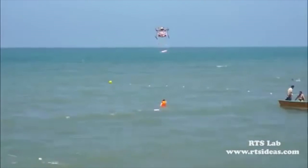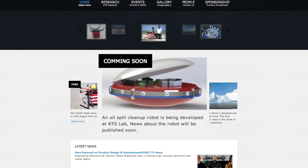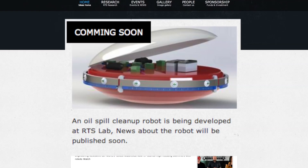RTS Labs is looking for funding for their ideas. Aside from the PARS copter, researchers are also teasing a robot that will be capable of cleaning the water after an oil spill.